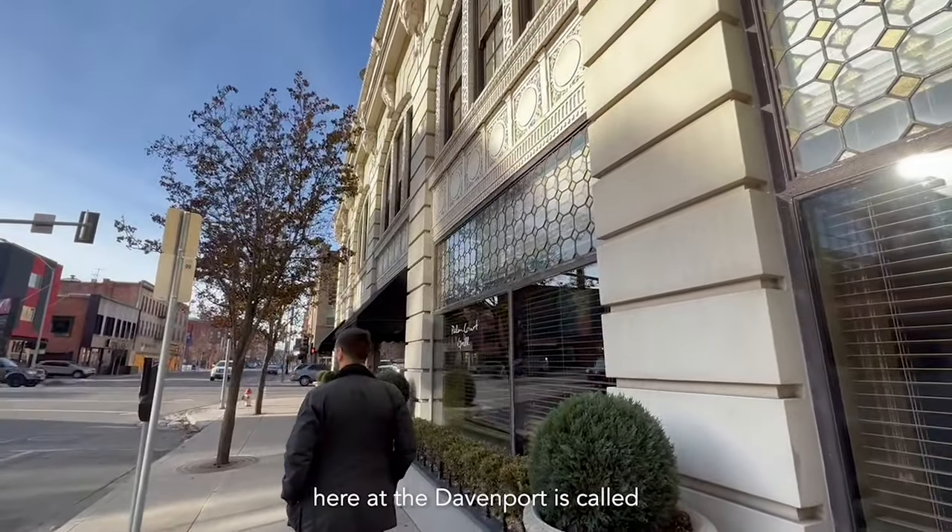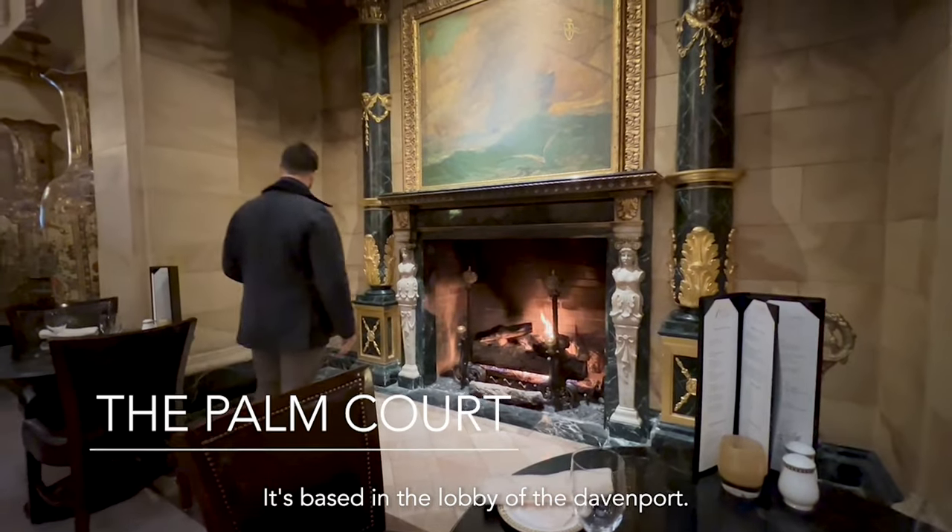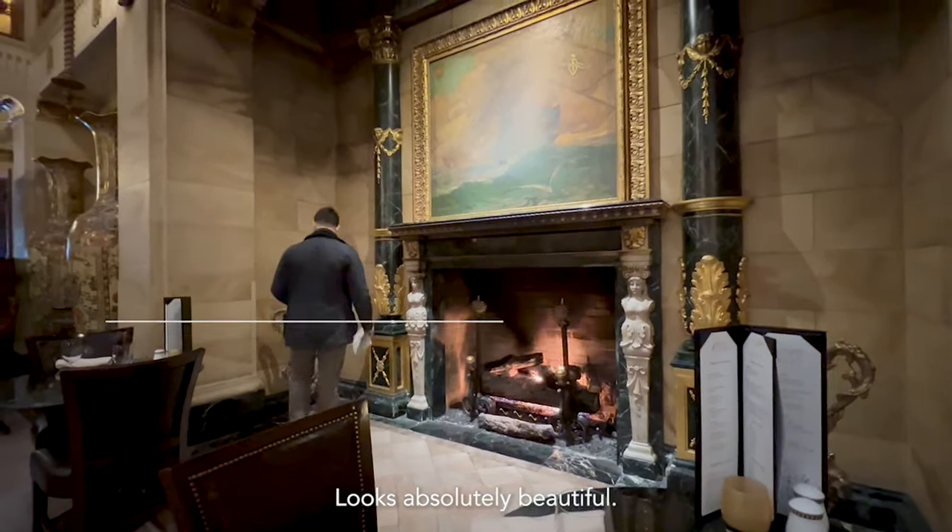We're going to go check out one of the restaurants here at the Davenport. It's called Palm Corps, based in the lobby of the Davenport. It looks absolutely beautiful, so let's go check it out.